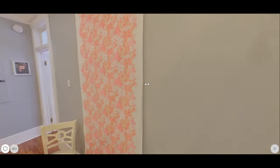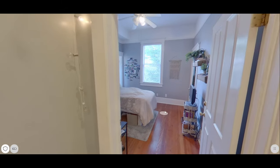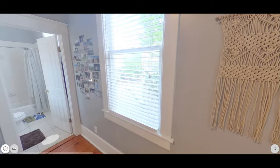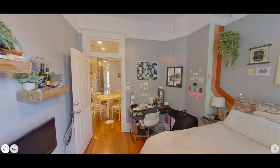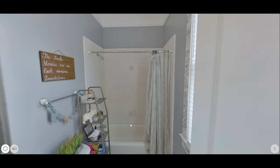It's a 360 tour video, but I can't put the 360 tour link down in the comments or in the description because Instagram won't let me do that. So what I did is I took a screenshot of the 360 tour video. It gives you a general idea of how the 360 tour works.